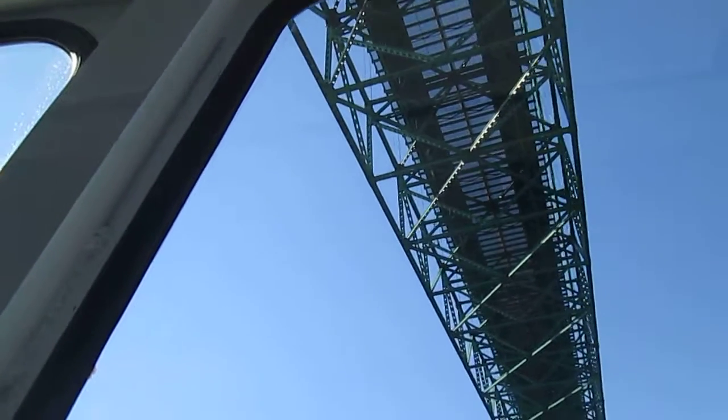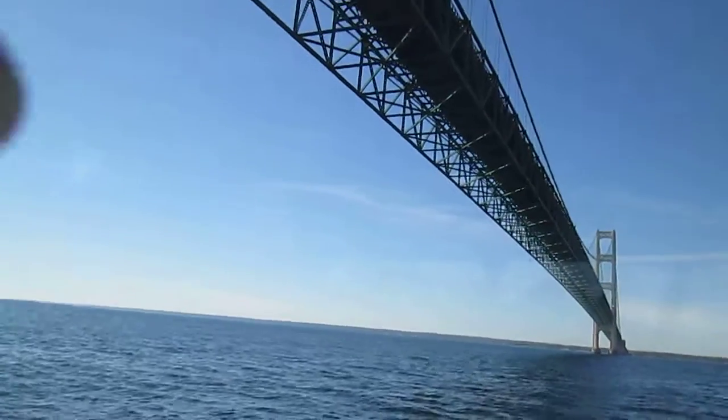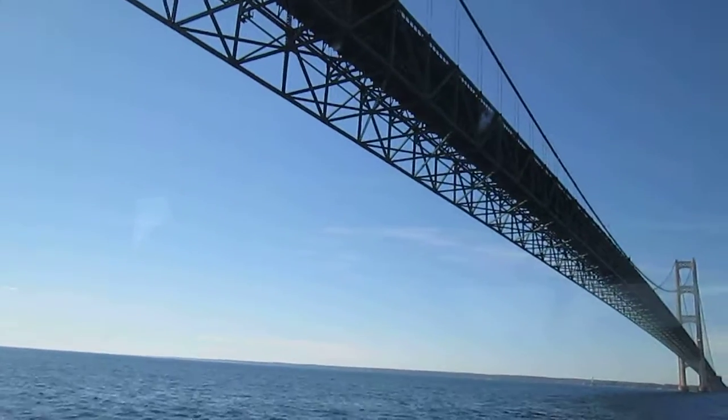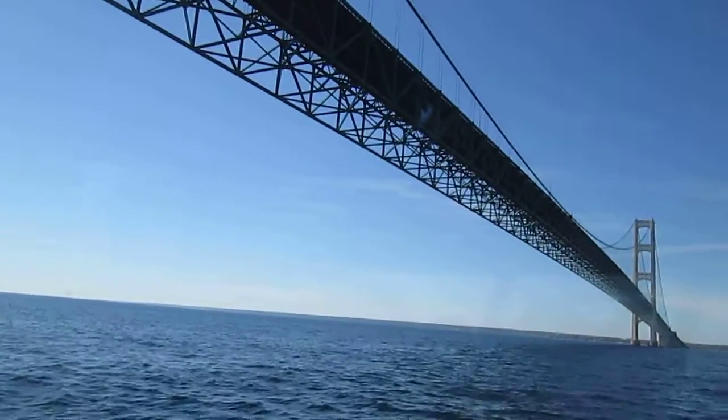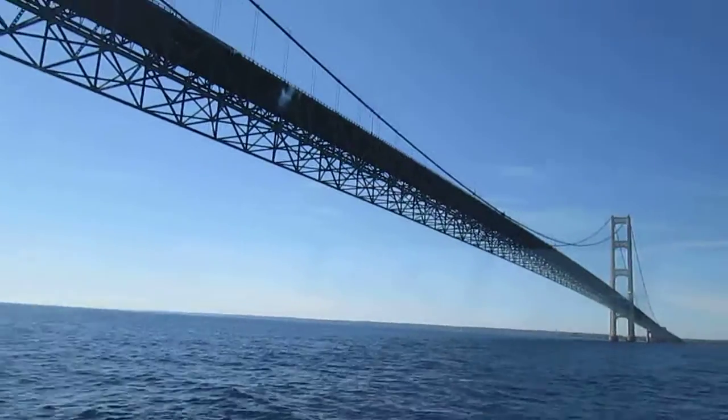Two facts about the bridge: the two towers on each side rise above the water 552 feet. The depth of the water in the center span is 300 feet. The bridge is just short of 5 miles long, and it is the dividing line between Lake Michigan and Lake Huron.